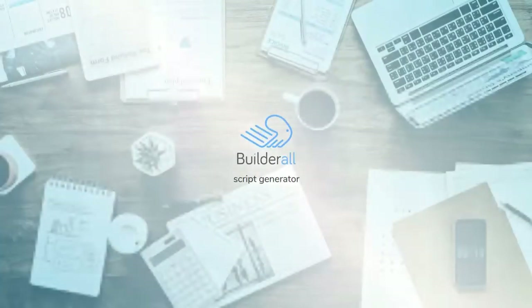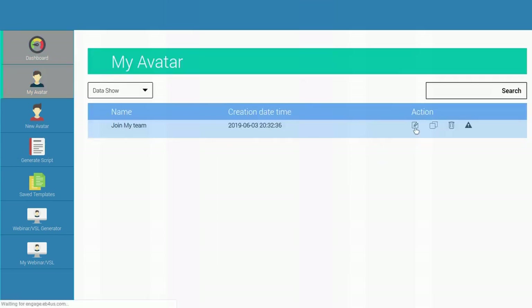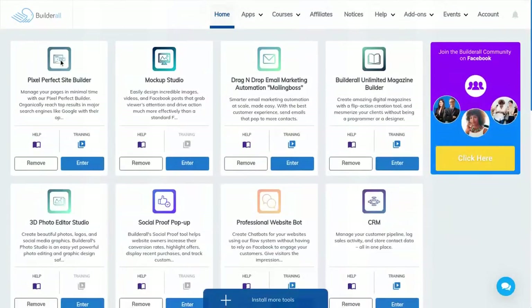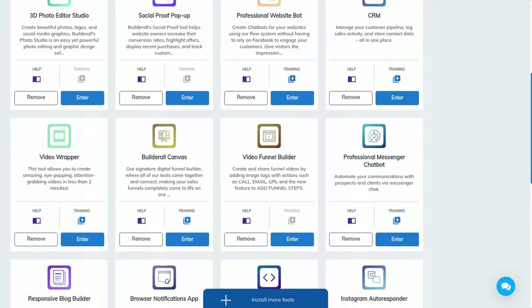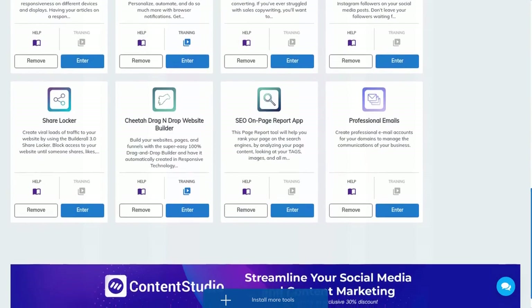Builderall also has a script generator. While it is a basic script generator, it does have a few good scripts you can use for email marketing and for setting up your sales funnels. Because Builderall has so many tools, they understand that users don't use every tool in their plan, so you are able to customize your dashboard. If there's an app you've seen on the dashboard that you want me to go more into depth with, please leave a comment below.